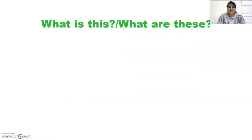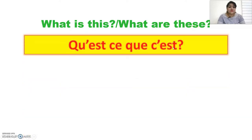Now let's learn the concept of 'what is this' or 'what are these'. If I want to ask in French 'what is this' or 'what are these', there is just one way to ask both questions — that is qu'est-ce que c'est? You also repeat after me: qu'est-ce que c'est? The replies to these questions are three.